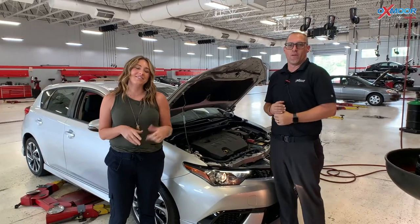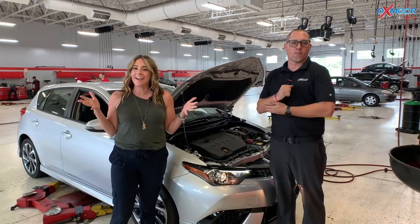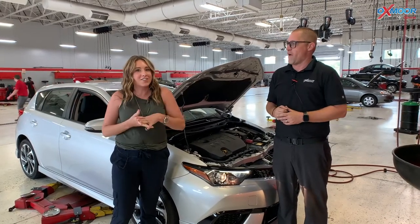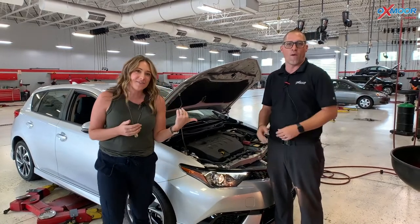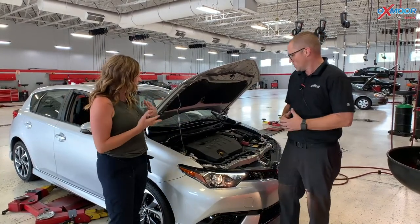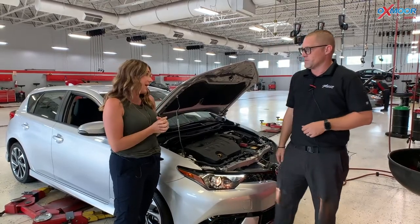Alright guys, so I'm over here with Stephen Coffey here at Oxmoor Toyota. It's super hot outside and you know when it gets hotter sometimes we're going to have issues with our car. So I have him here to kind of show you some things that may happen or may appear when it does get warmer like it is today.